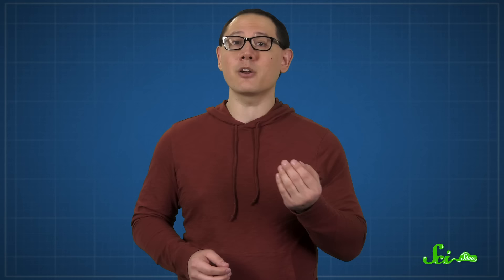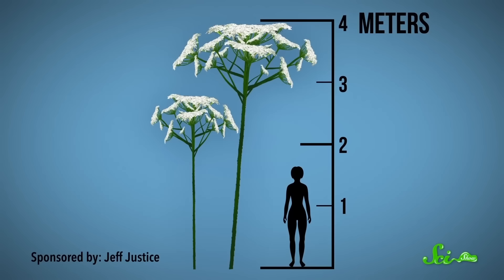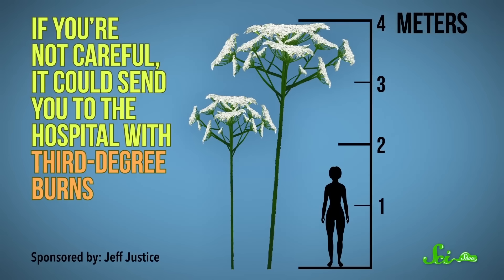Now, if you think daffodils are hardcore, just wait until you hear about giant hogweed — it'll give you third-degree burns with just its sap. In the roadsides and ditches of New York State lurks a plant straight out of your worst nightmare. It's a relative of the carrot, but this carrot can grow to be over 4 meters tall, and if you're not careful, it could send you to the hospital with third-degree burns. Not only is it dangerous to humans, it's also really good at crowding out native species. It's called giant hogweed, and it's one plant you don't want to mess with.